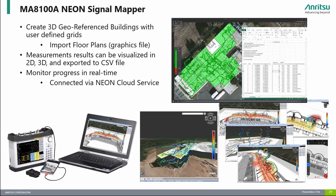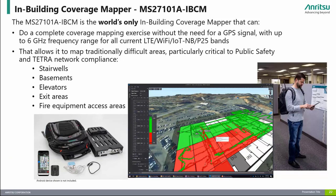The MA8100A Neon Signal Mapper is a 3D in-building coverage mapping solution for use with Enritsu's handheld spectrum analyzers to automatically collect geo-referenced test data with every step while indoors, without the use of GPS. It includes automatic report generation with pass-fail measurements broken down into grids to comply with public safety testing requirements. Measurement results are displayed in 2D or 3D and can be exported to CSV files. Software license options include 1-year, 3-year, and 5-year licenses with cloud service, as well as a perpetual license with 3 years of cloud service. The MS27101A-IBCM in-building coverage mapper combines a spectrum analyzer with the Neon Signal Mapper into a fully integrated backpack system.